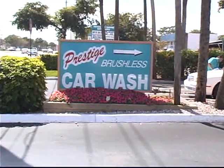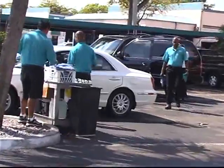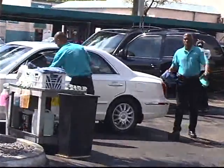We built the car wash here, Prestige Auto Wash, in 1989. We built it from the ground up. I'm the original owner. It was a family operation. Everybody since then is retired, and basically I'm here by myself with my management and crew.